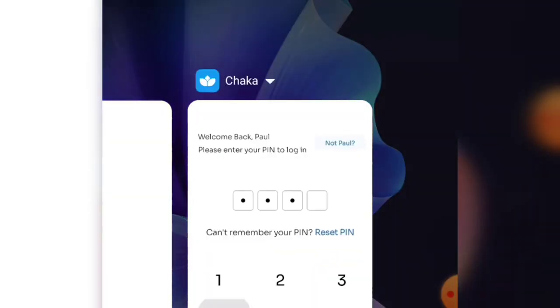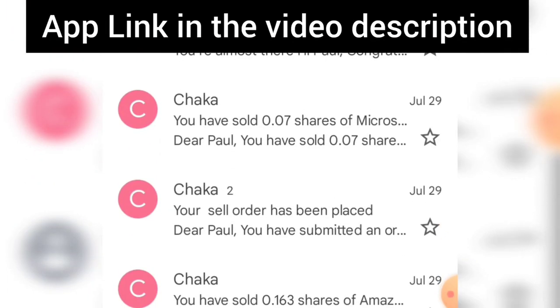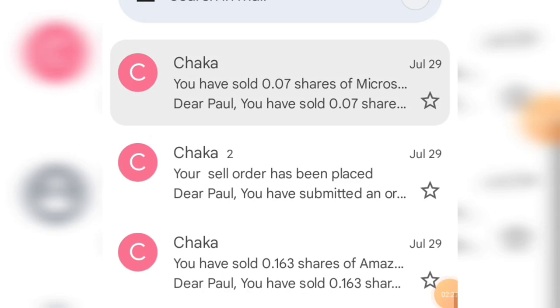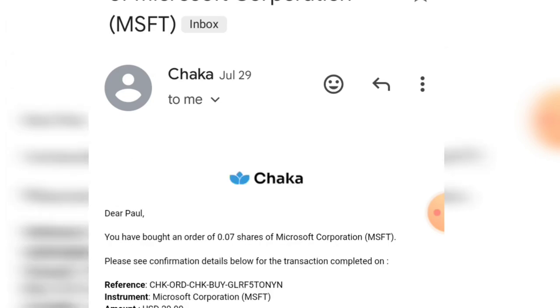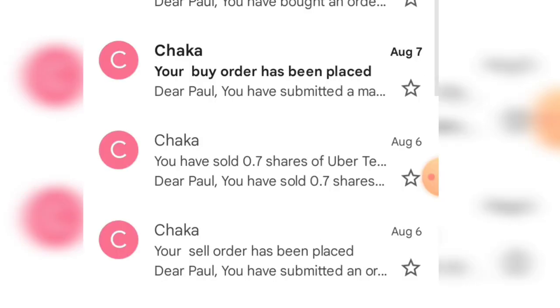Let me first show you how I made money on this particular app. If you look at the 29th of July — I'll use this as an example — I bought 0.07 shares. I actually bought Microsoft shares here. I bought about 29 US dollars worth.